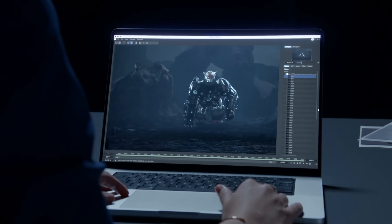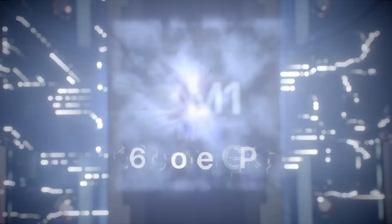Hi guys, it's Matt here. We've got these brand new MacBook Pros and these brand new chipsets — the M1 Pro and the M1 Max — and they're absolutely screamers in performance, they're absolute beasts.